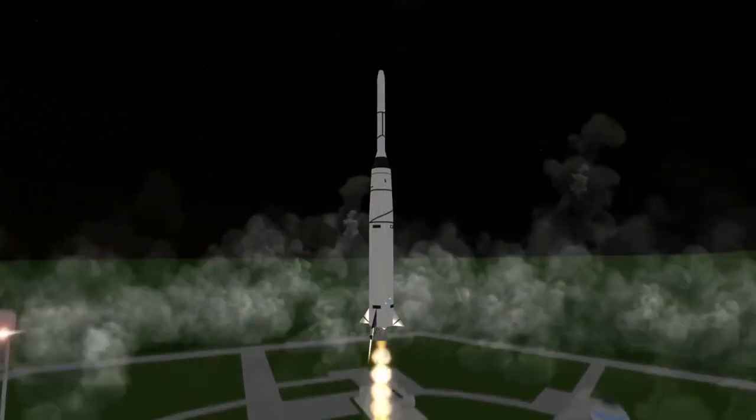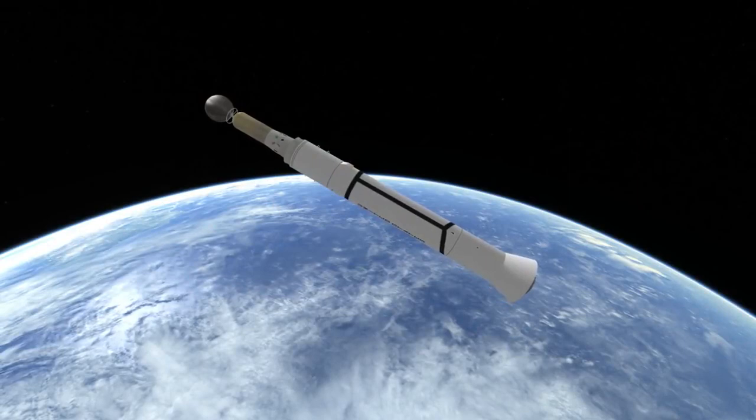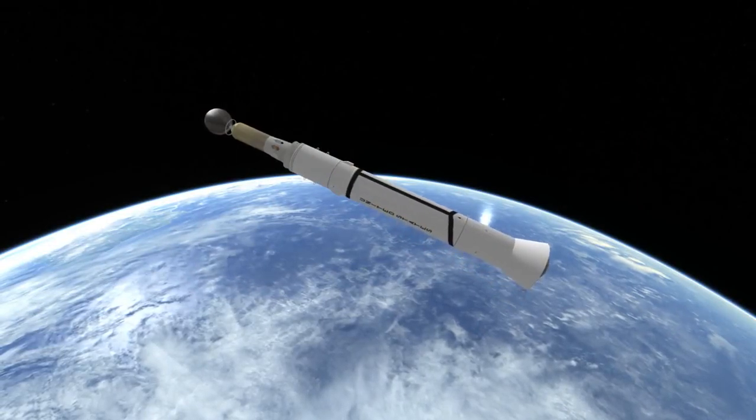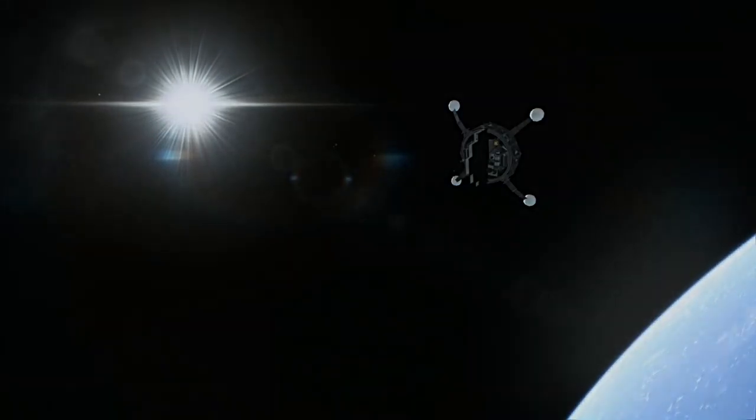Over on the Abel stage side, they replaced the engine with the AJ-10-118, which could restart, and called the new restartable stage Delta. The Thor Delta was used to launch Echo 1, OSO 1, Aerial 1, and Telstar 1.